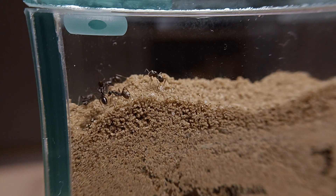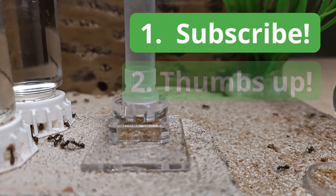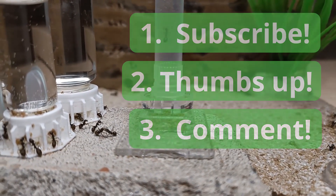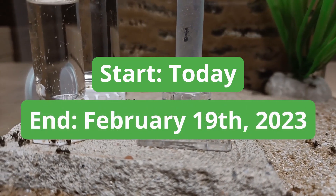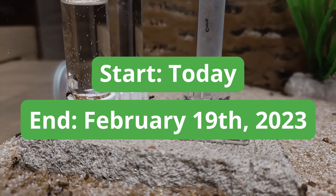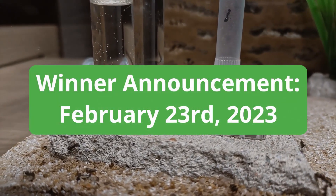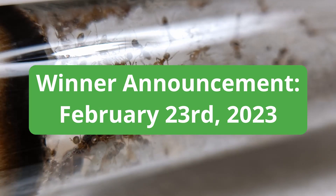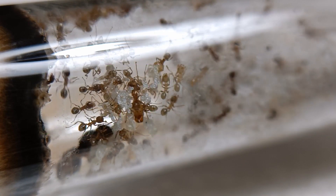To take part in the draw you just have to follow these three steps: subscribe to the channel if you haven't already, give this video a thumbs up, and write down below in the comment section the word 'giveaway'. The registration process starts today and will end on the 19th of February — that's more than a month, so you have plenty of time to join. Keep in mind that comments inserted after this date won't be considered for the giveaway. The winner will be announced on the 23rd of February, so save the date. I've created a Google Calendar event for both dates, just to make sure you won't forget to check if you happen to be the winner. You can find the links in the description of this video.